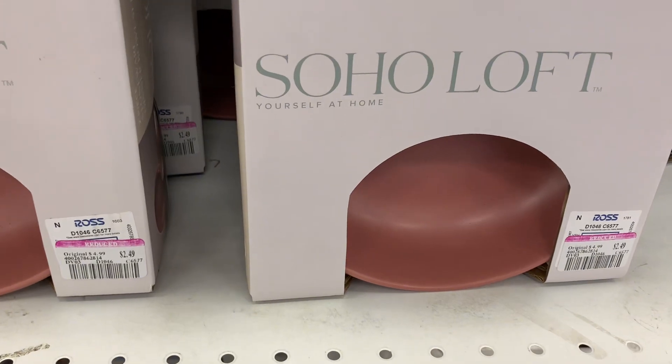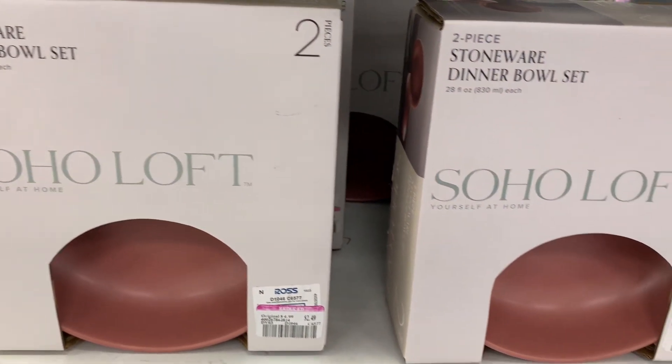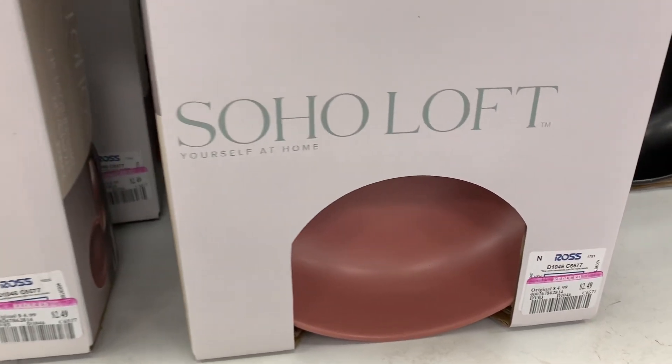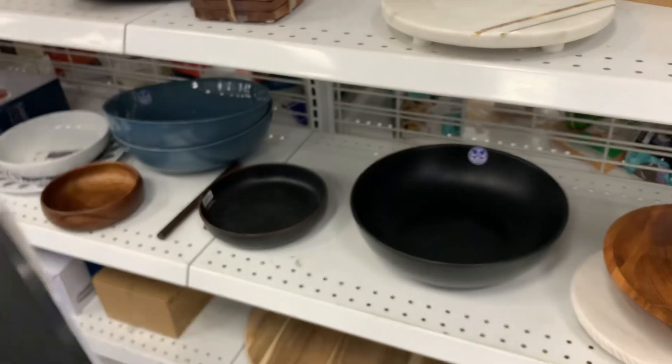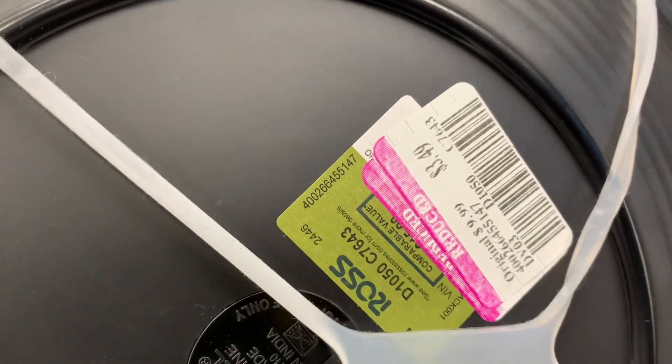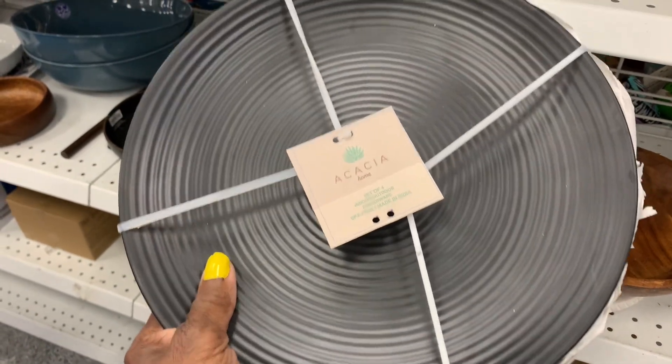I had to dip into Ross because that's my store and I always like going there. I found the Soho Loaf Bowls — two in a pack — on clearance. I bought four in black, and they were clearance at $3.49, so I had to take those home with me.